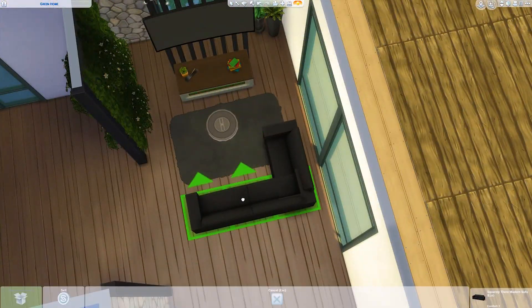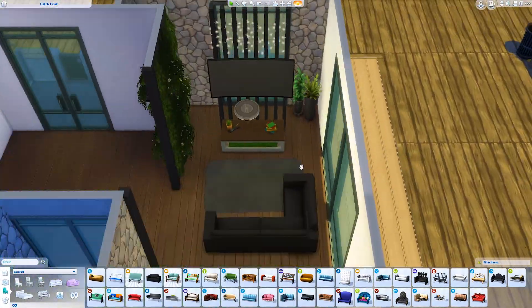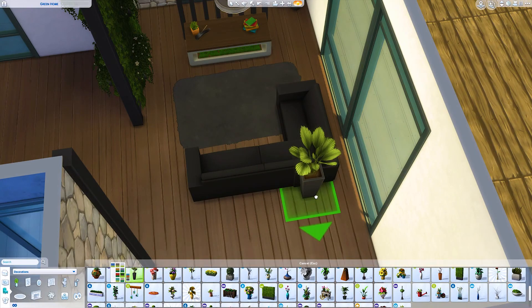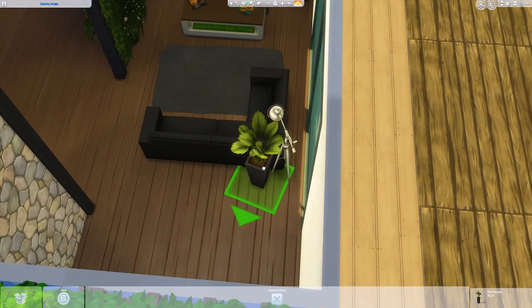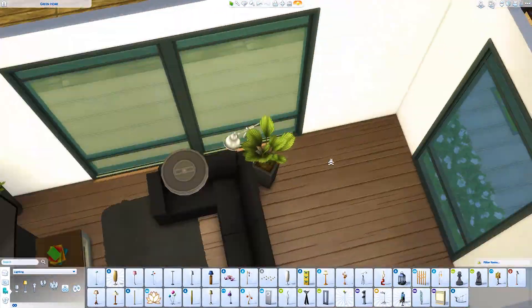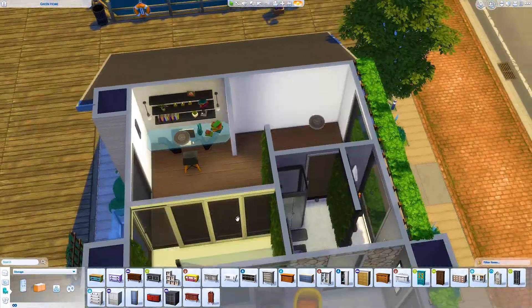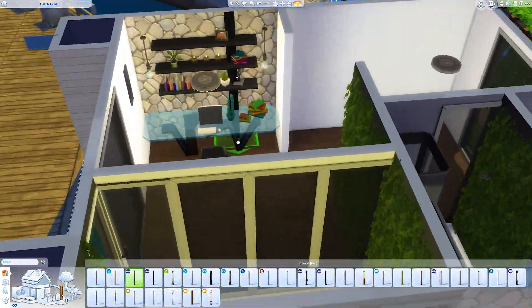My little couch trick is actually functional in the game, but it only really looks good with the black swatch — otherwise you can really notice the clipping. You can notice a little bit here and I try to hide it with a plant and lamp, but it is a little bit noticeable. I wouldn't do it with a white couch or anything like that.